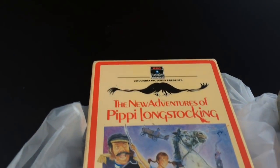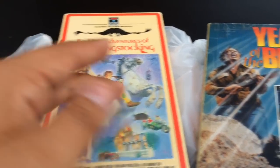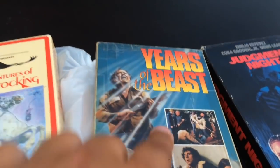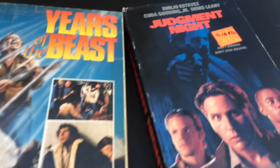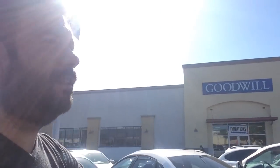Nice bag of tapes up here — I'll show you what I got right now. These were a dollar a pop. Ended up getting New Adventures of Pippi Longstocking — upgraded my other one — Years of the Beast, it's a little cheeseball, and of course I'm gonna get Judgment Night, give this a home. So now off to somewhere else. Next spot of the day, I'm going to a Goodwill. It kind of became like a thrifting video — I didn't plan on doing that, but I guess so. Thrifting for tapes, I guess.